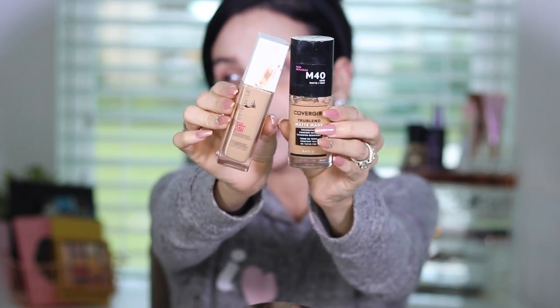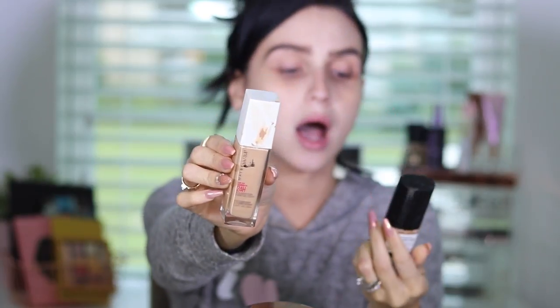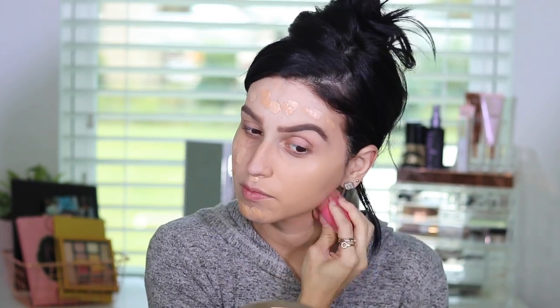We're going to jump into foundation. I'm going to do the eyes last — the eyes aren't that big a deal and while we're baking we can do the eyes. I'm mixing my two favorite drugstore foundations at the moment: the CoverGirl True Blend Matte Made and the 24-hour foundation by Maybelline Super Blend.